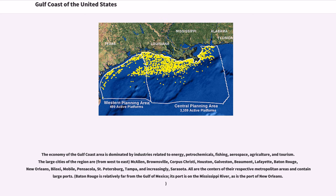Baton Rouge is relatively far from the Gulf of Mexico; its port is on the Mississippi River, as is the port of New Orleans.